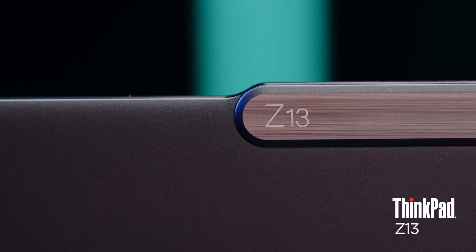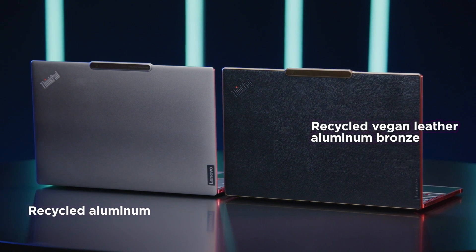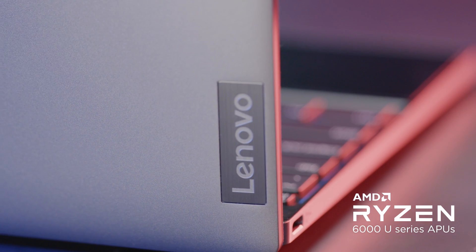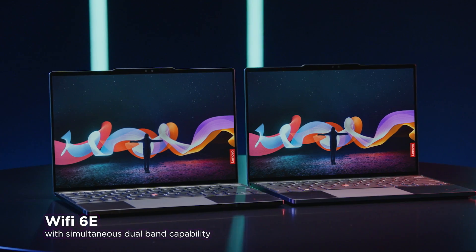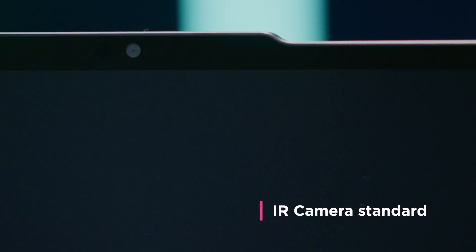First, there's the Z13. It's got a very modern, progressive design, available in recycled aluminum and recycled vegan leather. It runs on the latest AMD Ryzen 6000 Series Pro processors, equipped with Wi-Fi 6E and a premium video experience where the IR camera is standard. In plain terms: it looks flawless, does everything you'd want a computer to do but better and faster, keeps you connected basically always, and the camera scans your face just like your phone does — which keeps your computer more secure.